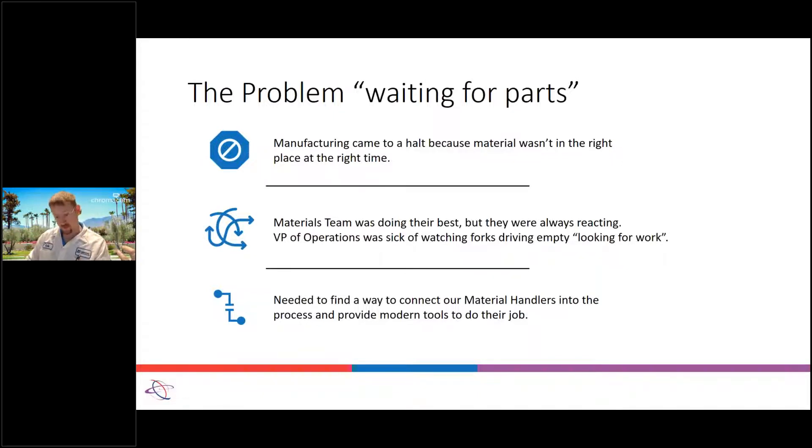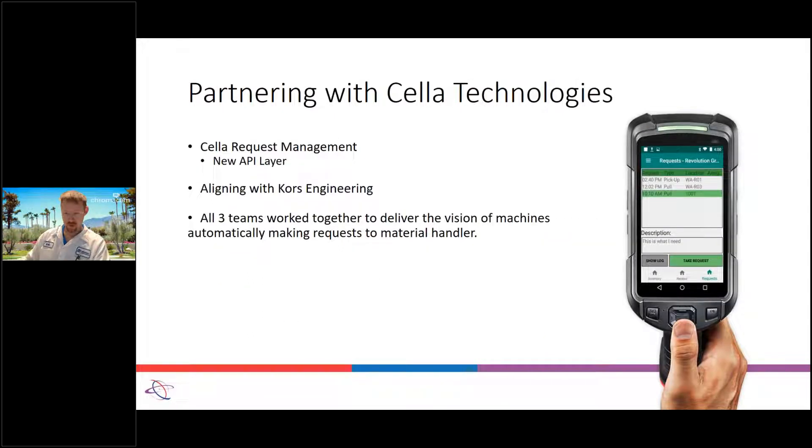We started partnering with Cella and got the API going. We also started working with Cores Engineering, as I hadn't done a lot on the API side with Mach 2. Working together with both of them we quickly arrived at a solution for sending requests automatically to the scan guns. Now when a container is full at the end of the line, the request is sent automatically to the scan gun to notify them that this line has a full container ready to be picked up.